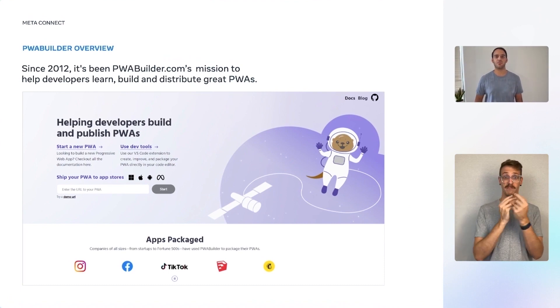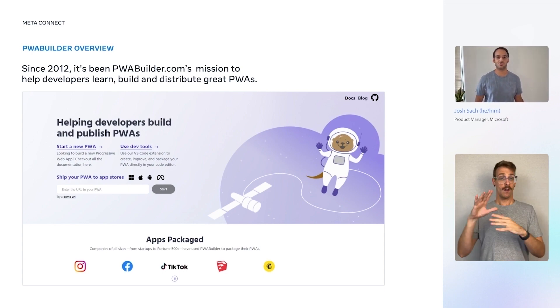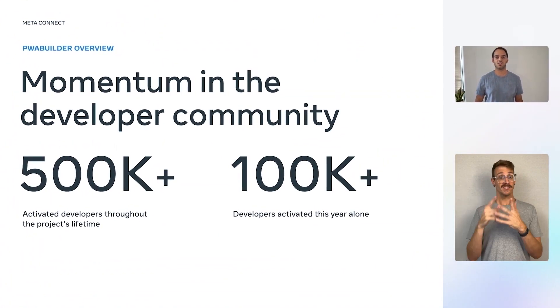Thanks for the introduction, Jacob. Let's dive right in. PWA Builder is a full-featured developer suite that helps web developers be successful in the progressive web application space, across phones, PCs, and now even VR. Our team has built out extensive tooling and resources to make sure that web developers can easily and seamlessly leverage all of the amazing aspects of PWAs. Since the project's genesis in 2012, we've helped all types of developers — from multinational development teams to students — helping them learn, build, and package their PWAs for the various app stores. Since then, we've activated over half a million developers worldwide and continue to strengthen the PWA developer community.